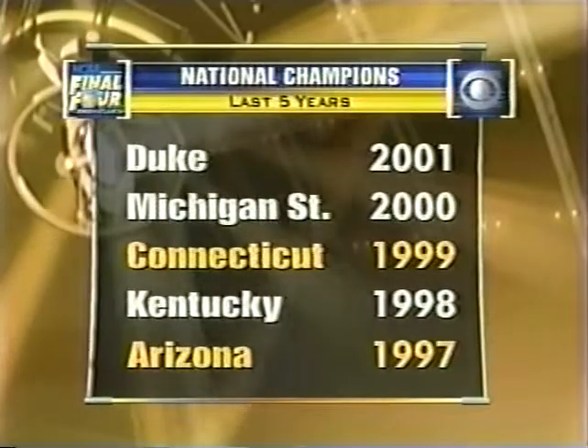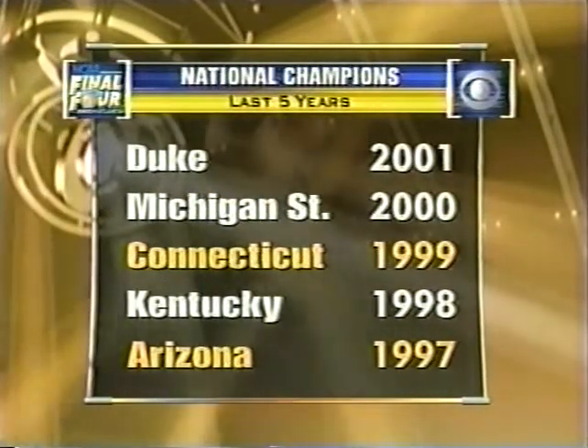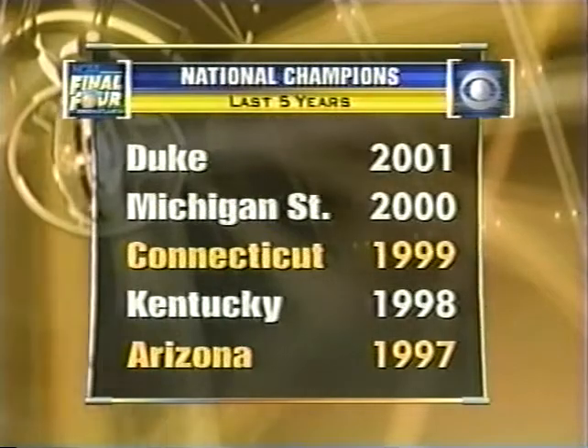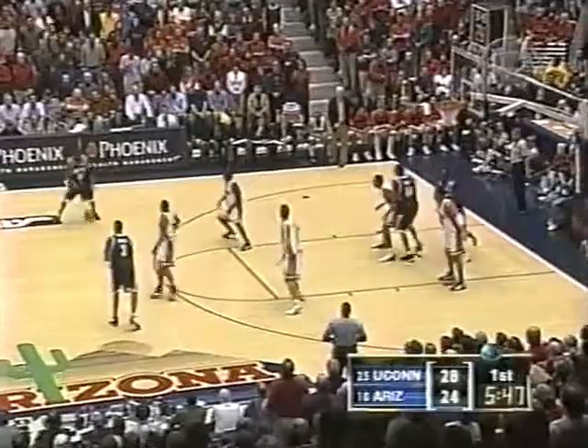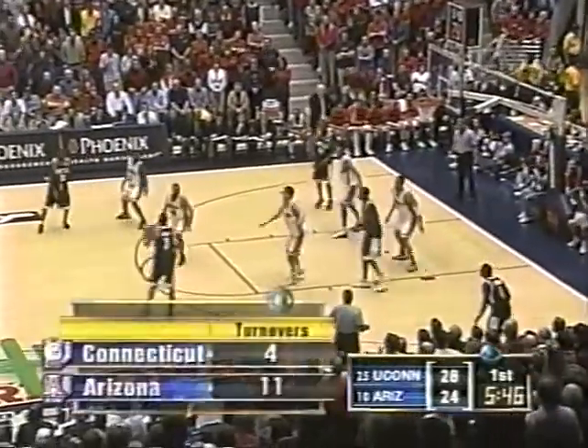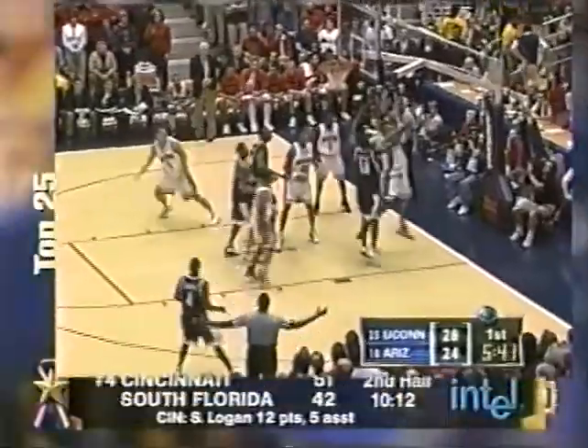A long sit-down for Gardner over there — freshmen have been performing so well that Lute Olsen is letting Jason sit for a while. Interestingly, Connecticut and Arizona are two of the five teams to win a national title in the past five years. Fans of both schools are excited about the prospects this year.